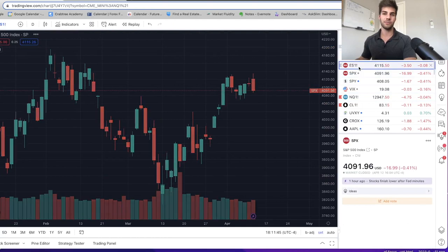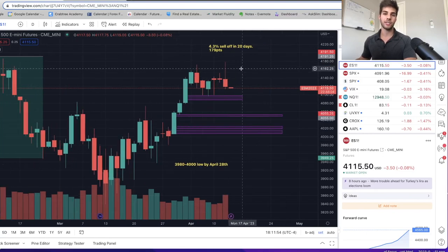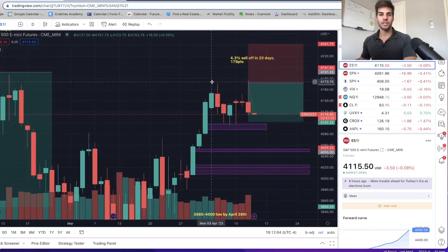On ES I said we want a sweep of these highs at 4,175, then we're looking to trade lower and come down to about the low 4,000 area at some point by the end of April. I actually did get in at 4,172 and I caught an add at 4,168, so my average is about 4,170 now. This is beautiful.